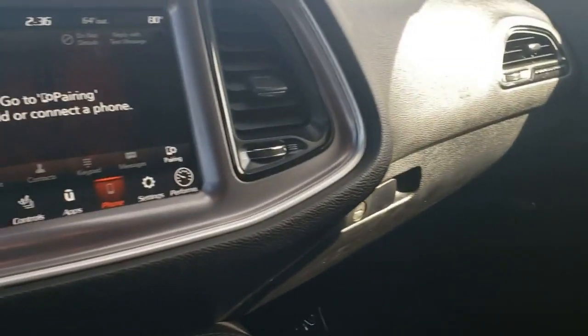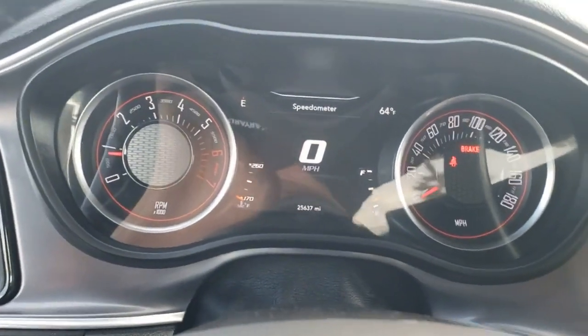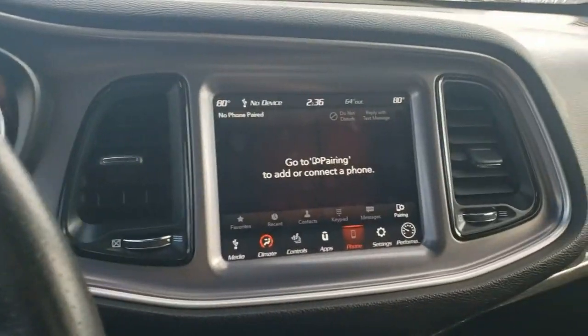Backup camera, remote keyless entry, 20 inch wheels, Apple CarPlay and Android Auto with Bluetooth connectivity, 485 horsepower, four wheel independent suspension, and more.